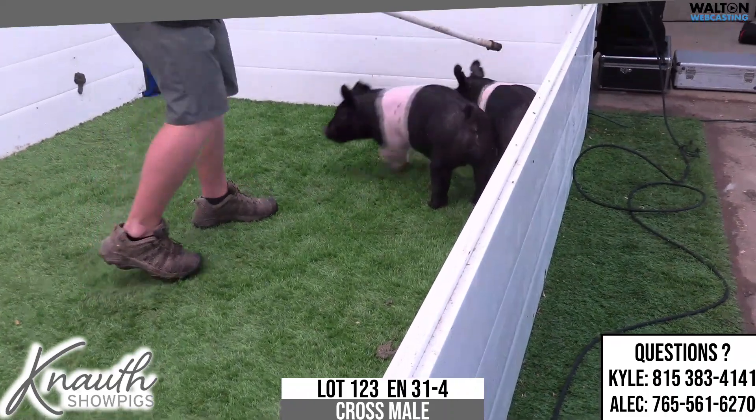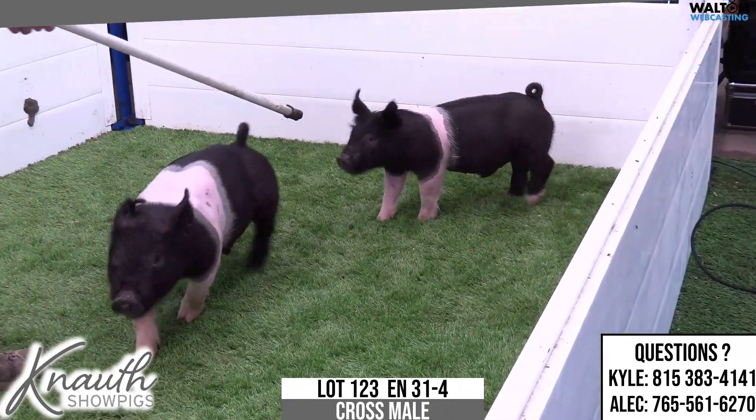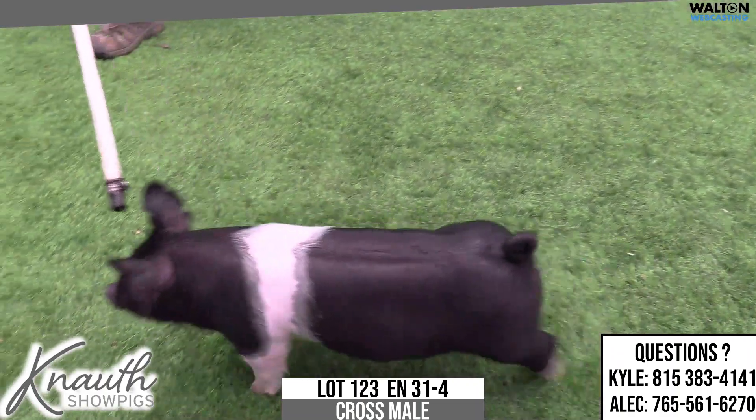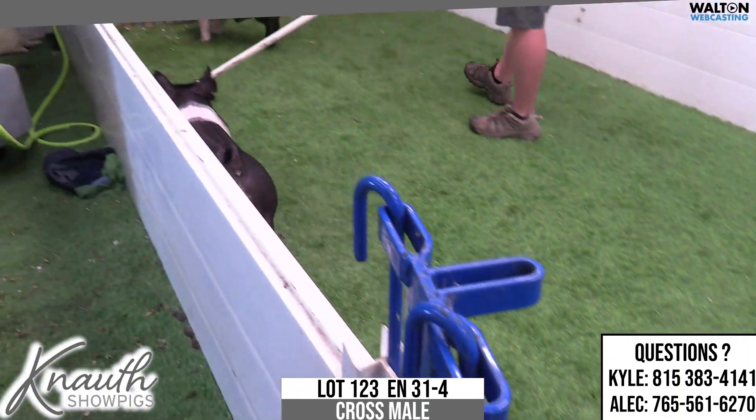It has the look and design from the profile of those barrows that, when they leave here, go and get along for the customers. Big hind-legged, flexible hind-legged, square all the way hip-hock to ground.